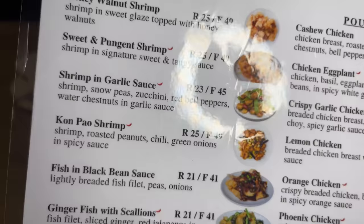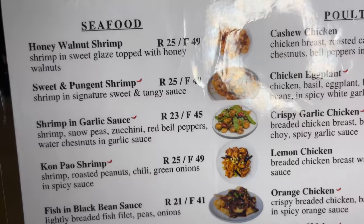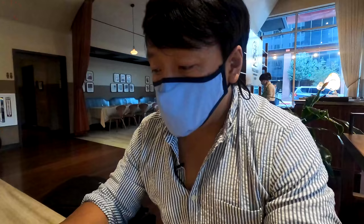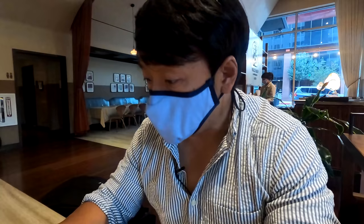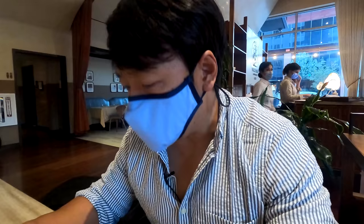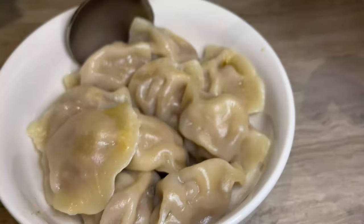Some of the popular items from Panda Express are on the menu, like honey walnut shrimp, sweet and pungent shrimp, shrimp in garlic sauce, Kung Pao shrimp, and fish in black bean sauce. There's a lot of stuff. Beef and broccoli family size is $37, and a regular size is $19. Shrimp beans for $16, bok choy for $16, and Mapo tofu regular size for $16. We're definitely not in express land anymore. I'm going to go for the Kung Pao Sanyang — a three-meat Kung Pao — since I love their Kung Pao. Also homemade mini dumplings and garlic noodles.